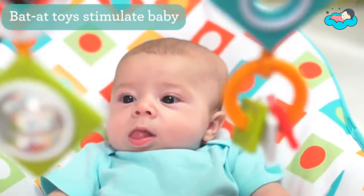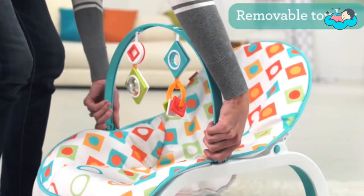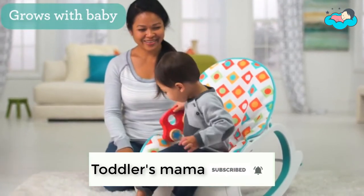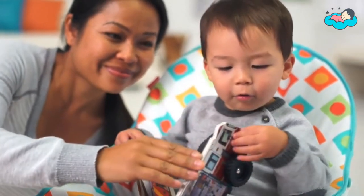There are lots of features for parents and baby to love, including a secure 3-point restraint, fold-out kickstand, 2-position seat recline, and a removable machine washable and dryer safe seat pad for easy cleaning.